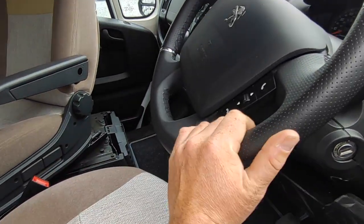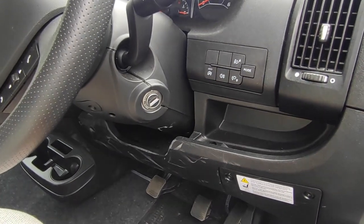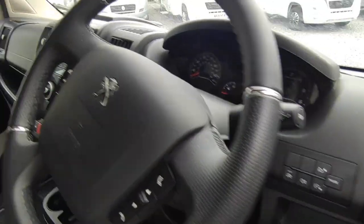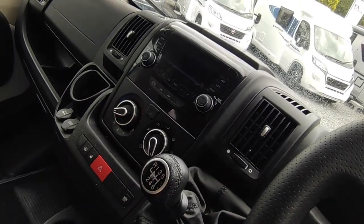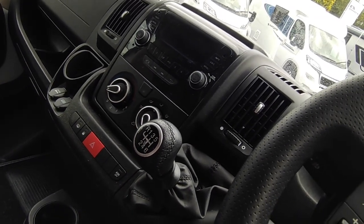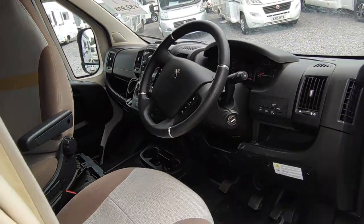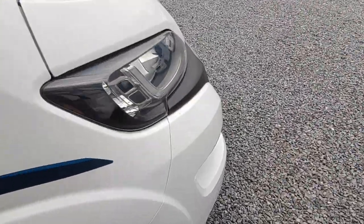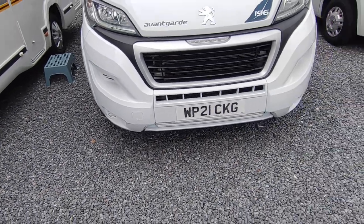Looking at the cab spec, it's got all the normal stuff you'd expect: leather gear stick and steering wheel as part of the Luxe Pack, a 140 horsepower engine instead of the entry-level 120 that some other manufacturers use, eco pack auto stop-start which you can disable if it annoys you, electric windows, electric mirrors, Bluetooth DAB stereo with steering wheel controls, air conditioning, heated wing mirrors, cruise control, and phone connectivity to play music via a cable.